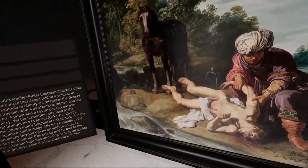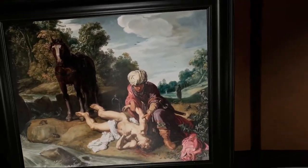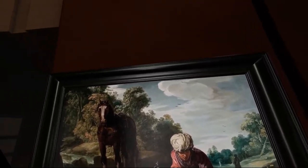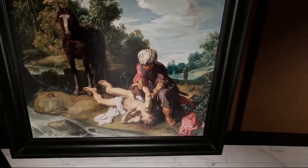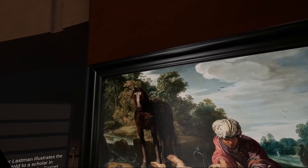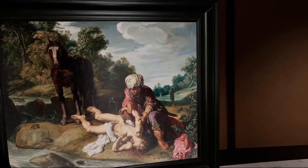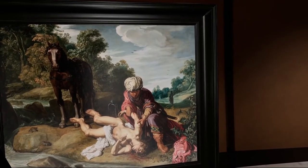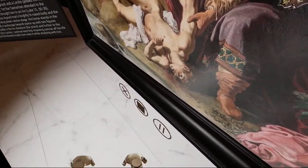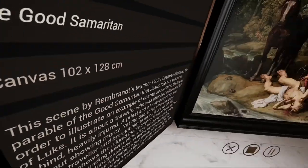This scene by Rembrandt's teacher Peter Lassmann illustrates the parable of the Good Samaritan that Jesus told to a scholar in order to illustrate an example of charity, as related in the Gospel of Luke. It is about a traveler who was attacked, robbed, and left behind, heavily injured. A priest and a Levite passed the man without showing mercy. Yet the Samaritan attended to the injured traveler and brought him to an inn. Lassmann shows the injured man's brightly lit, naked body and the Samaritan bending down center stage.